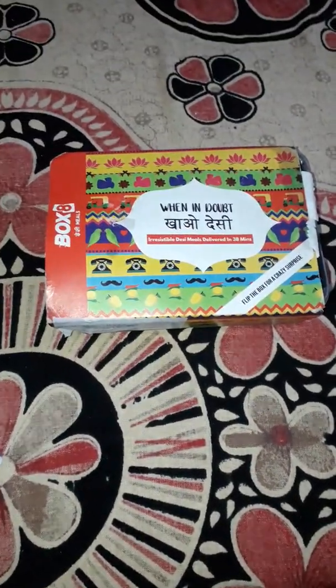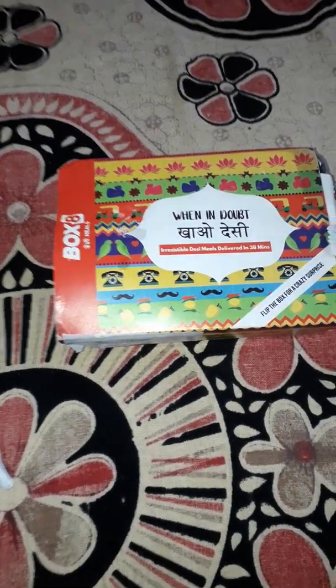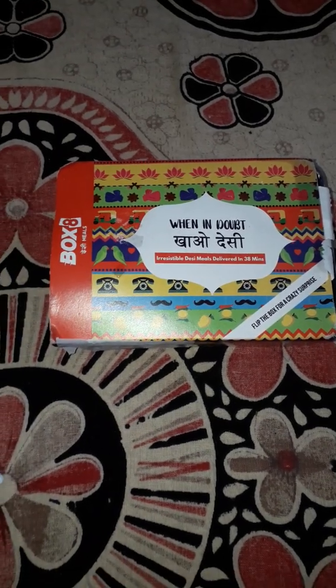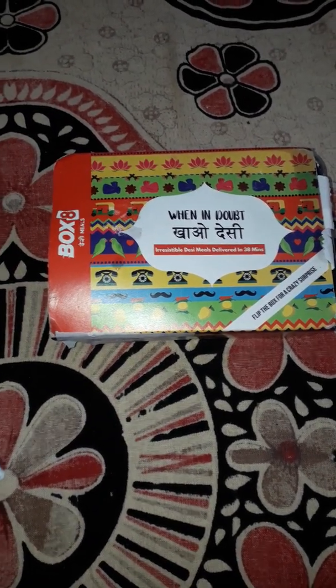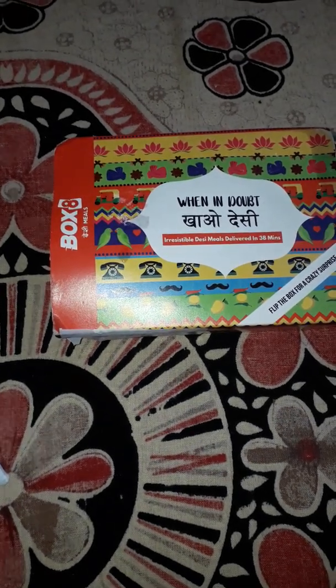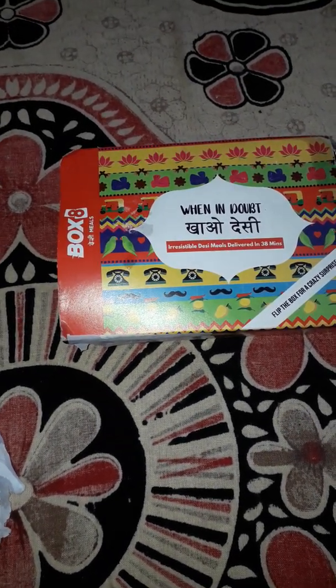Welcome to this unboxing video — unboxing of Box8 Desi Meals, as you can see here. Box8 is actually an Indian restaurant chain which they have currently opened in Bangalore.